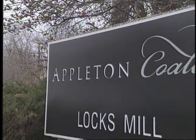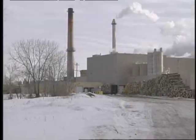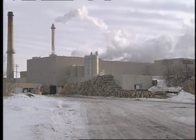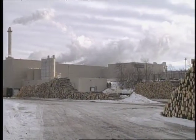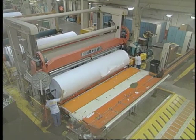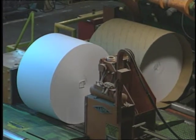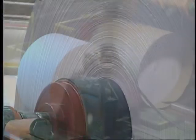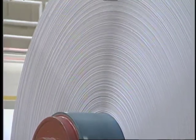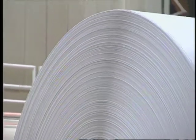Appleton Coated's Mill in Combined Locks near Appleton, Wisconsin has been making paper since 1889. The mill produces over 1,000 tons of finished and semi-finished paper per day from its five paper machines. The paper maker's products are used in making insurance and credit card forms, text pages for school workbooks and best-selling novels, and slick-coated paper for annual reports and advertising brochures.